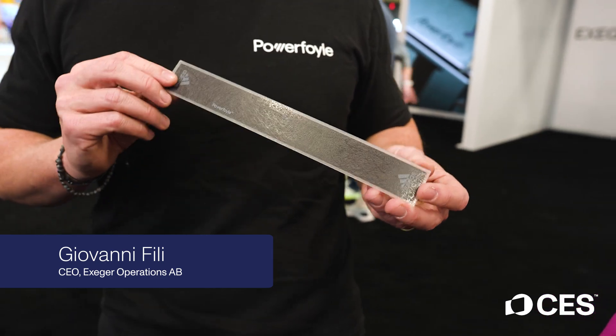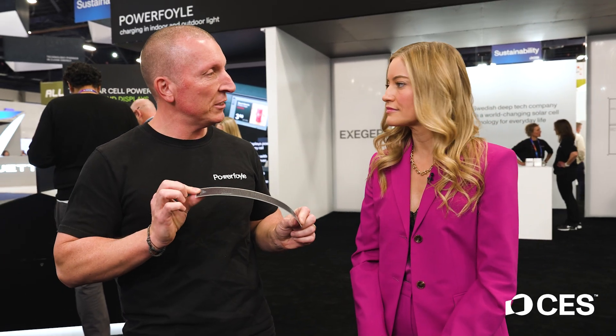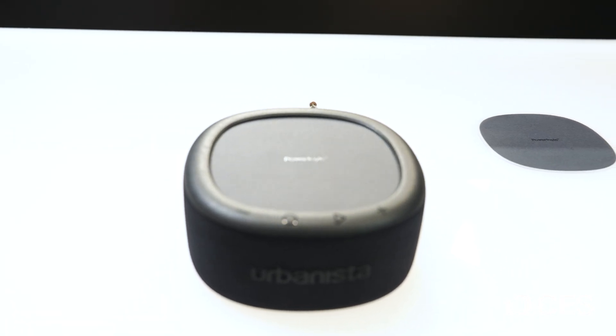This looks like plastic basically, but we can also make it look like leather, textile, brushed steel, carbon fiber. We take this flexible piece of solar cell and integrate it into consumer electronic products such as headphones, bicycle helmets, smart home sensors, and wireless speakers.